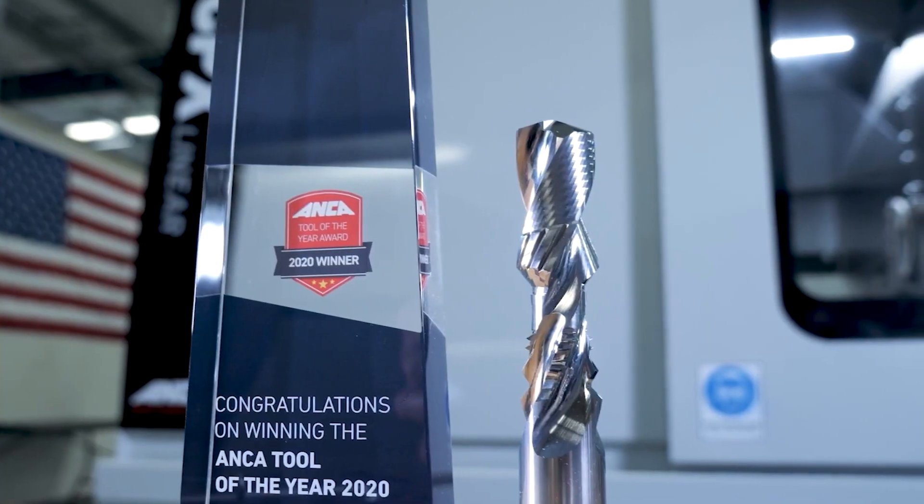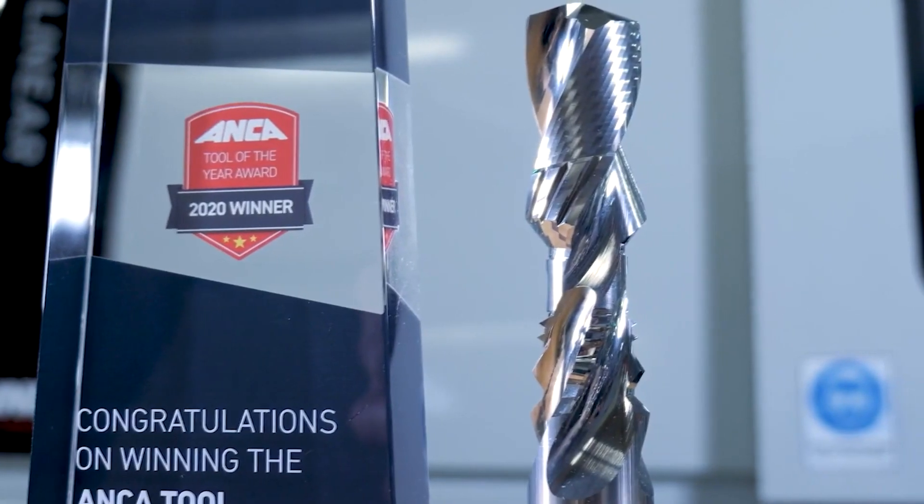I want to talk about that tool that's in your hand. This is actually an award winner, and we've already utilized the number six, so we're going to go with another six because this tool has six operations.